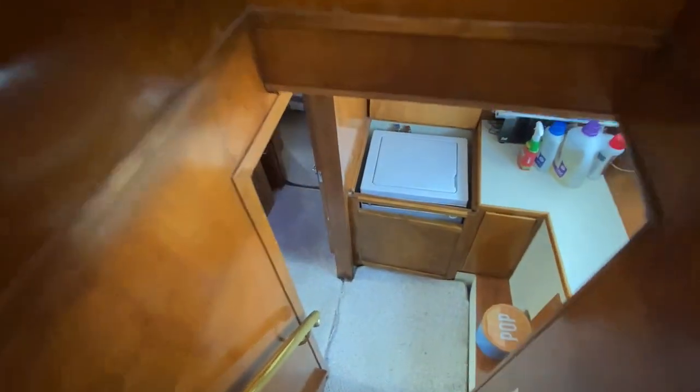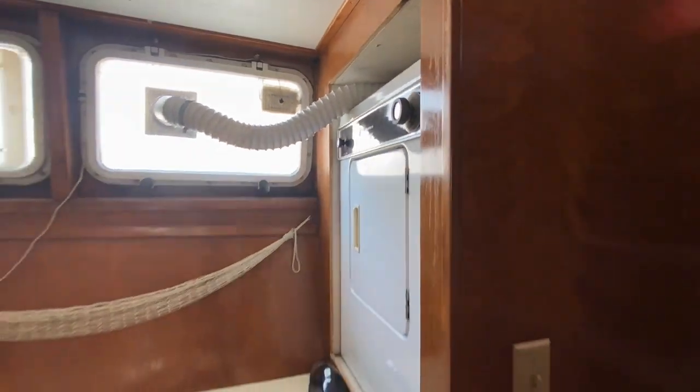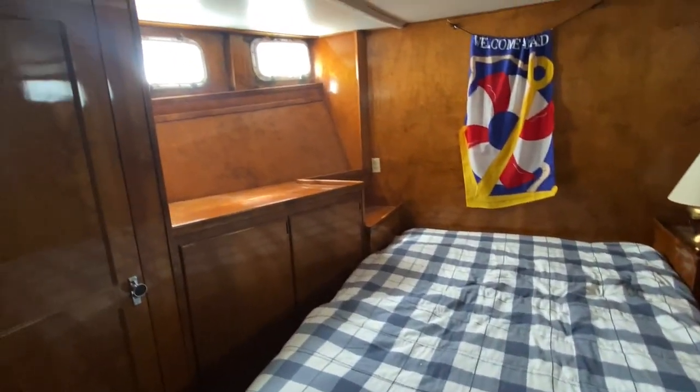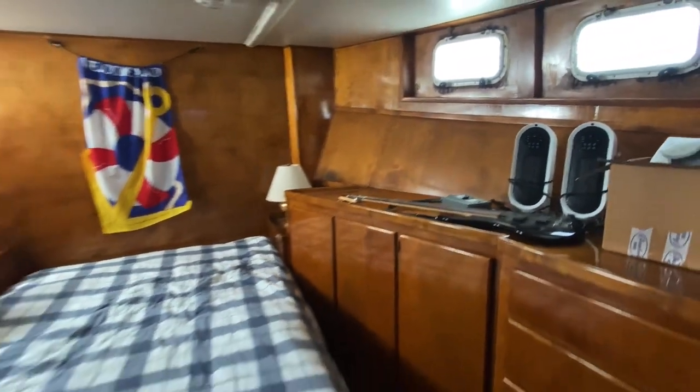Let's head to the lower level. We have a full-size washer and dryer. Cabin number one has a queen-size bed, large built-ins, good closet space, and opening portholes.